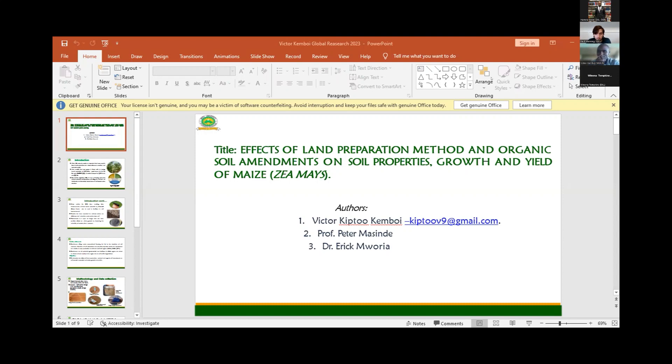This is Victor Quimboi from Mary University of Southern Technology, and I'm a second year Master's student taking a Master's in agriculture. I'm privileged today to stand in Global Ridge, and my title for presentation is The Effects of Land Preparation Method and Organic Soil Amendment on Growth and Yield of Maize and Soil Property.